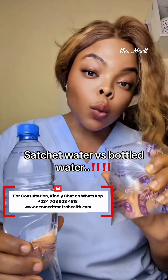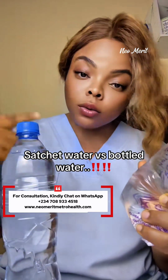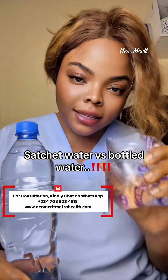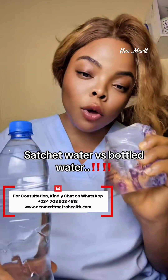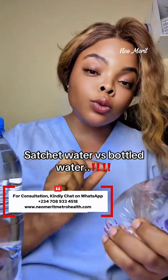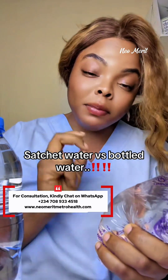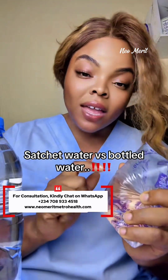When this plastic is exposed to the sun — which is almost certain to happen from manufacturing to where it is consumed — this will become harmful. This thin plastic is going to leach microplastics, microtoxins, phthalates, and BPAs into this water, and when you drink it, it causes a lot of problems.